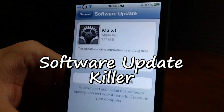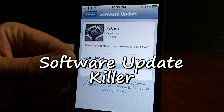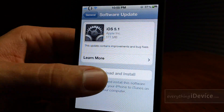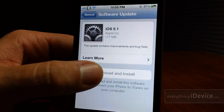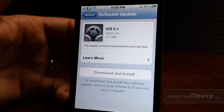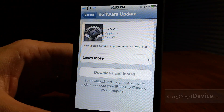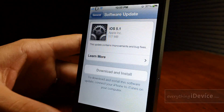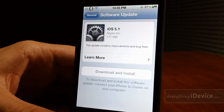With the tweak Software Update Killer, as you can see the software download and install button is completely disabled on your device. So you do not have to worry about someone that might not know any better going into your settings and updating your device. This tweak is free and it's called Software Update Killer.